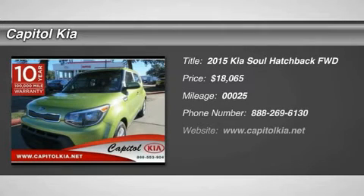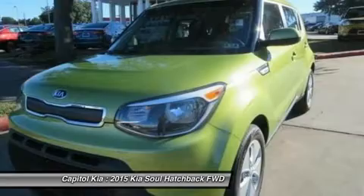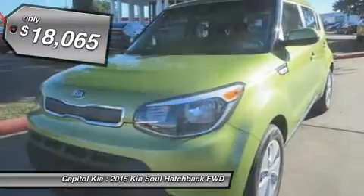Contact Capital Kia today for information on dozens of vehicles like this 2015 Kia Soul Base. This Kia includes carpeted floor mats and a cargo net. Please note: for third-party subscriptions or services, please contact the dealer for more information.